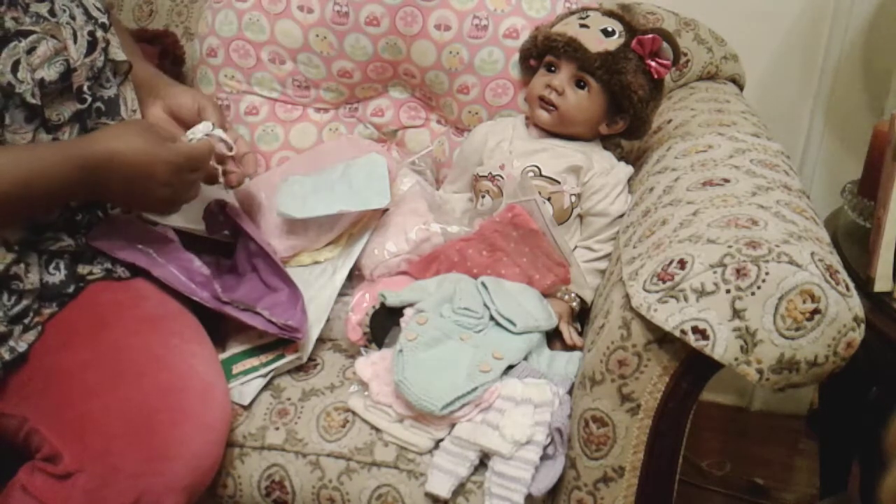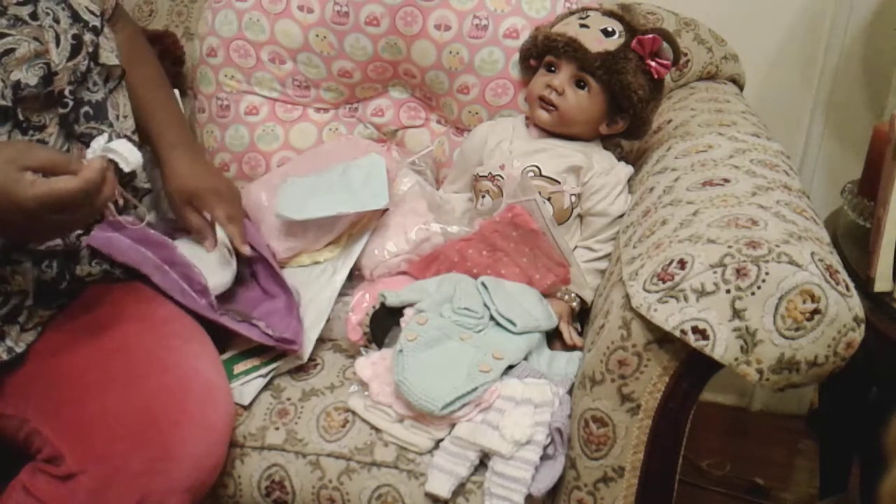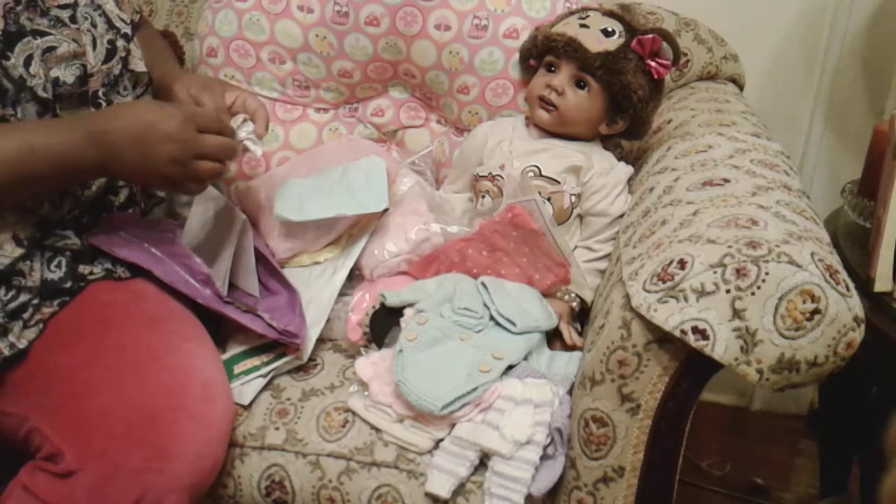Anyway, I just wanted to show everybody some other options in getting clothes for the micro preemie.